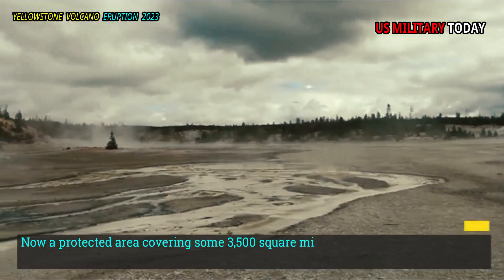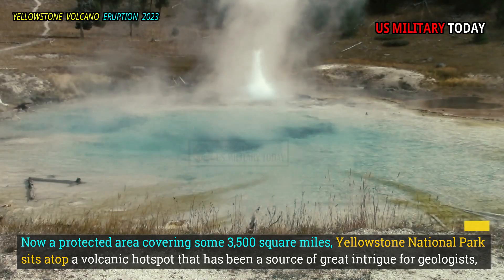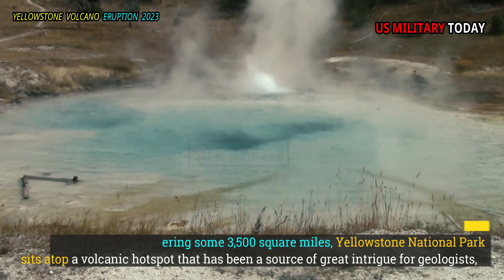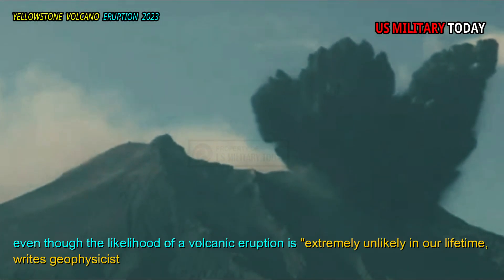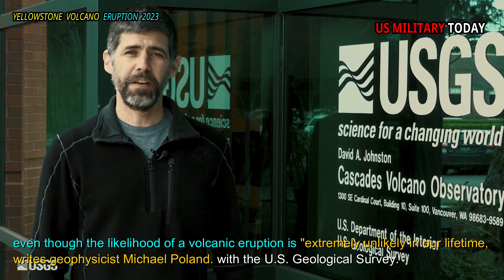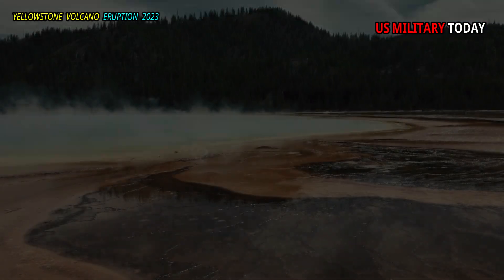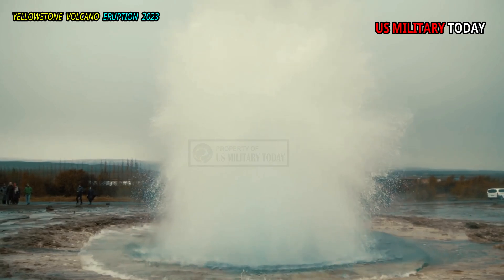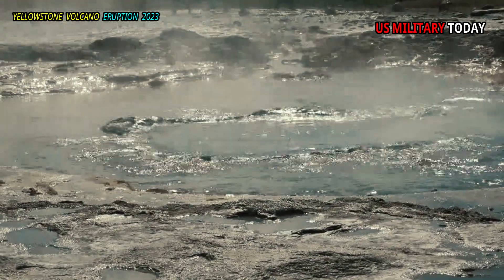Now a protected area covering some 3,500 square miles, Yellowstone National Park sits atop a volcanic hot spot that has been a source of great intrigue for geologists, even though the likelihood of a volcanic eruption is extremely unlikely in our lifetime, writes geophysicist Michael Poland with the U.S. Geological Survey. But studying the region remains important because of the possibility of earthquakes and destructive hydrothermal explosions, which have a greater chance of occurring in the future.